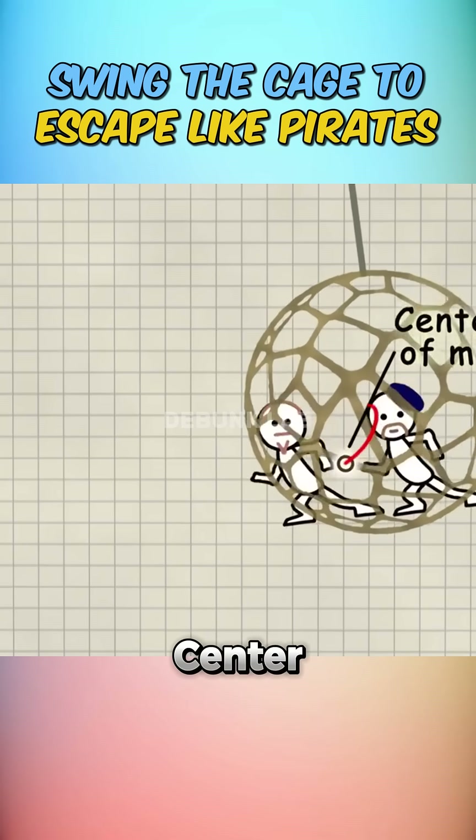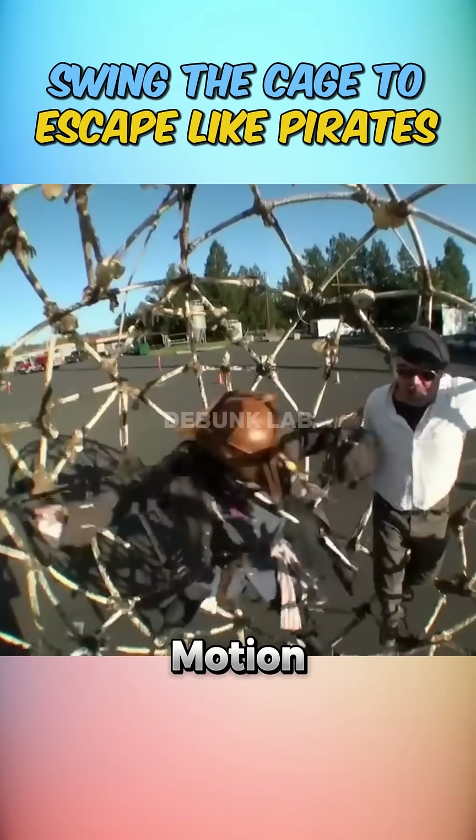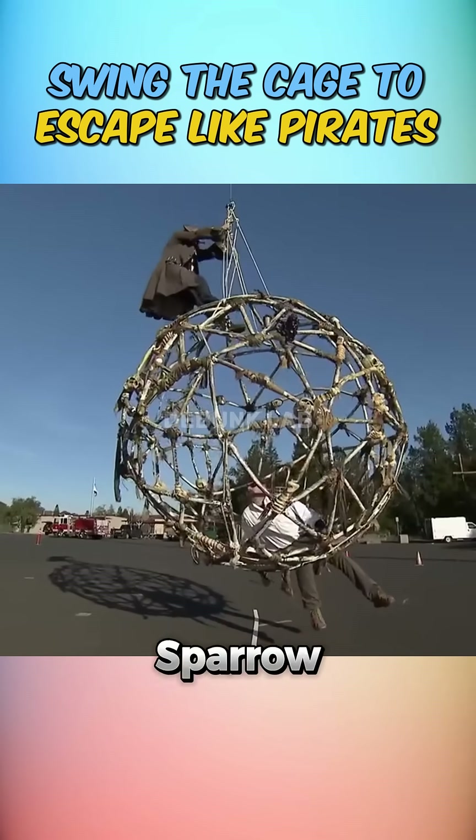The trick was manipulating the center of mass, just like pumping your legs on a swing. But despite all the heaving and rocking, the motion was barely noticeable — no Jack Sparrow-style escape yet.